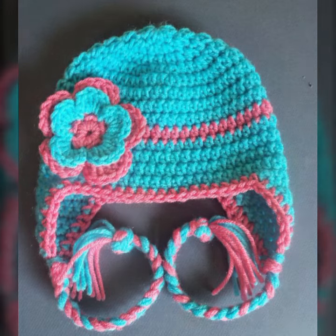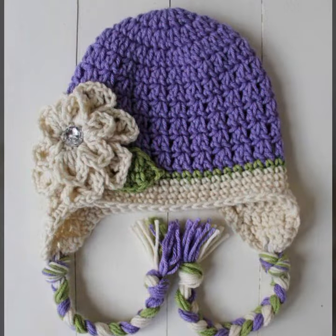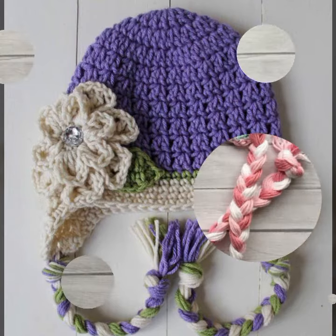Beautiful color combination contrasts — light colors, dark colors — you can see. Every design is different and beautiful.